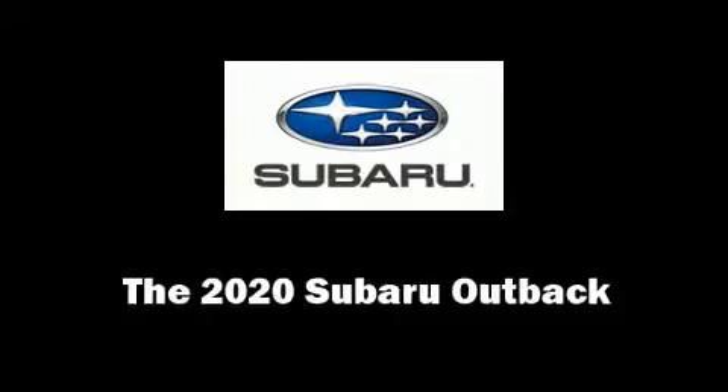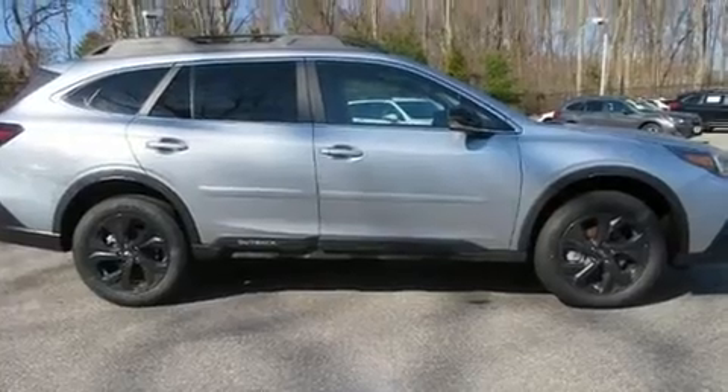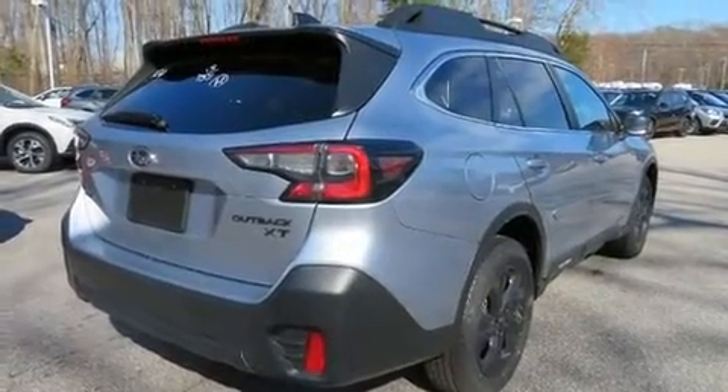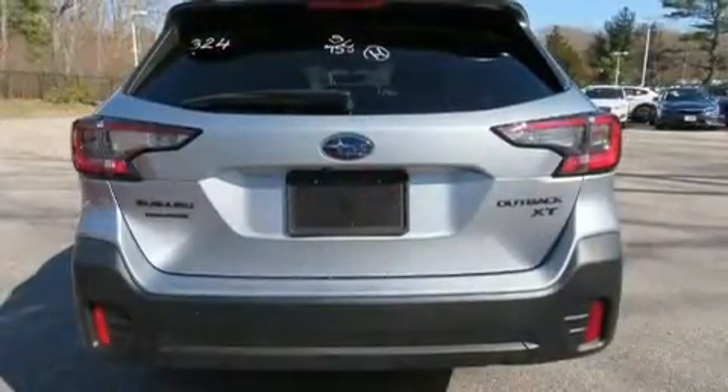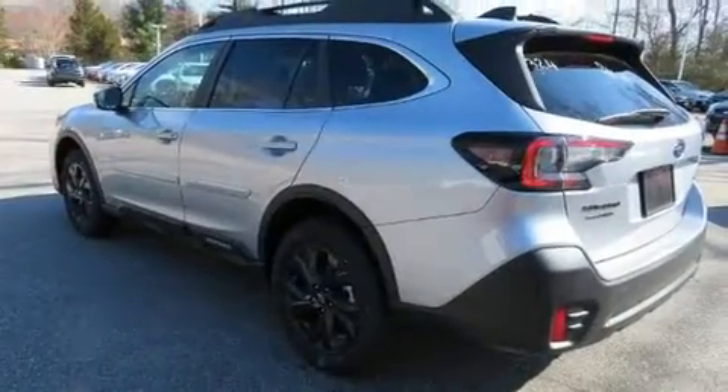Take command of the road in the 2020 Subaru Outback. Under the hood, you'll find a four-cylinder engine with more than 200 horsepower, providing a smooth and predictable driving experience. Turbocharger technology provides forced air induction, enhancing performance while preserving fuel economy.